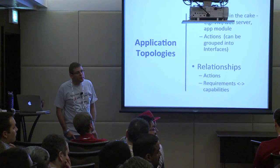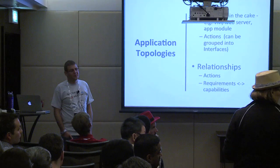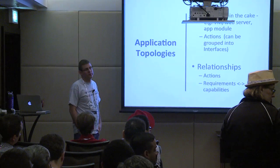Actually, the YAML model for Tosca has been developed right now. That's great news — we will be happy to contribute our thoughts, some examples, and to collaborate.